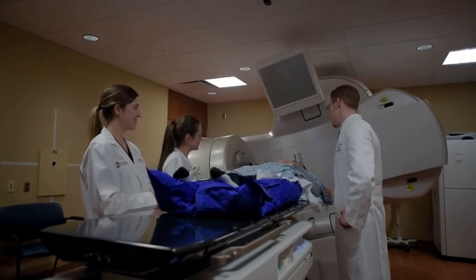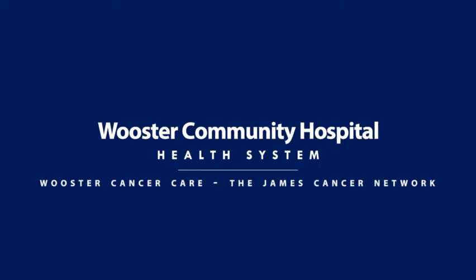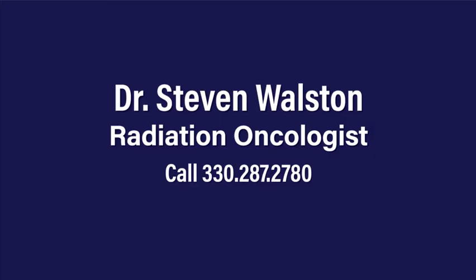Patients who get treated in our department typically are treated Monday through Friday, five days per week. They come in for about 15 to 20 minutes per day, and depending on the tumor type and the clinical scenario, they receive usually anywhere between one and six weeks of treatment. Here at Worcester Cancer Care, we offer external beam radiation therapy to treat essentially all tumor types.